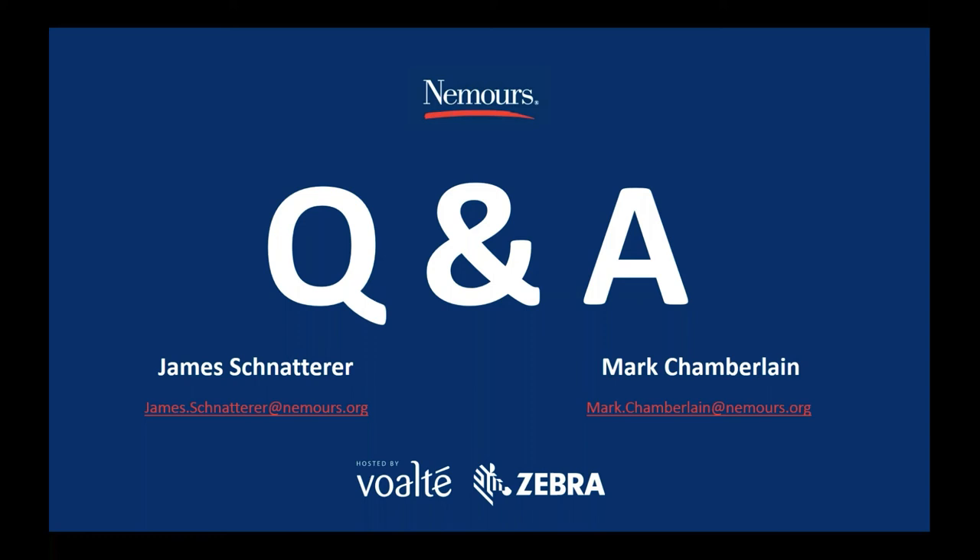That was the last question, which will conclude our webinar. Thank you everyone for joining us today, and thank you James and Mark for the informative presentation. Attendees, watch your email for links to the recording of today's webinar as well as a PDF version of the PowerPoint presentation. We look forward to seeing you at our next HIS Talk webinar. I hope you all enjoy the rest of your day.